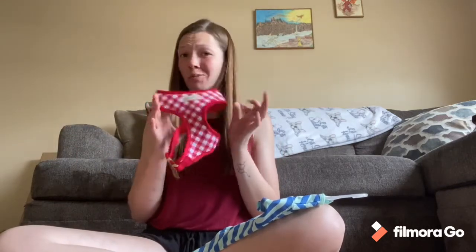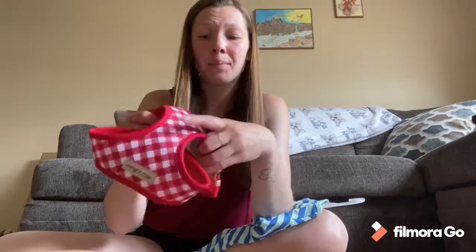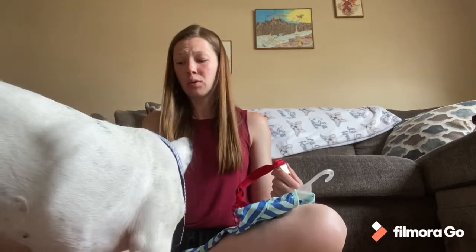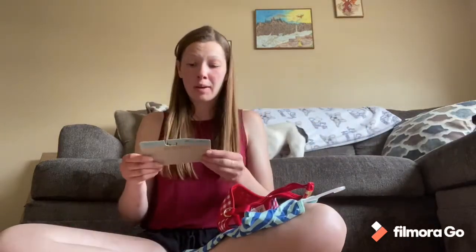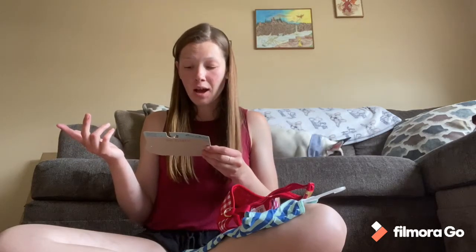This harness, I don't recommend whatsoever. There's no way to adjust this neck portion over the head — there's only this around the girth. I've measured him. His neck is about 13 inches around. His girth is about 20 inches. The sheet says it's supposed to fit anywhere between a 17 to 20 inch girth. They recommend it for French Bulldogs, Dachshunds, Jack Russell Terriers, and Pug breeds. However, I couldn't get it over his head comfortably — he's got a pretty wide head. So I don't recommend the House of Barker brand or any kind of harness that has that kind of style.